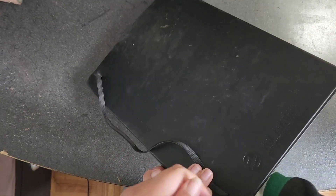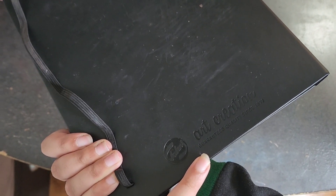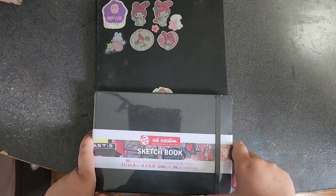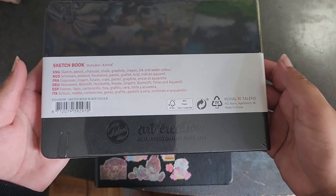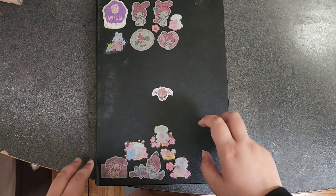There are no stickers on the back. This is Art Creation Royal Talens — it's the same as the other one but smaller, about half the size, with 80 sheets as well.